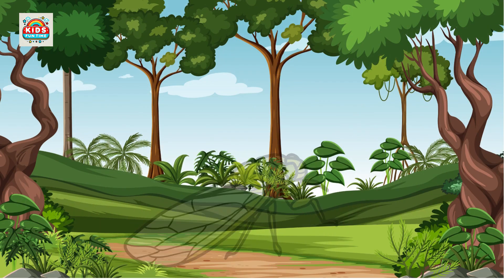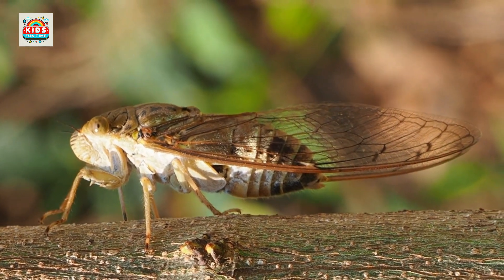Cicada. Cicadas are known for their loud sounds, and spend years underground before emerging.